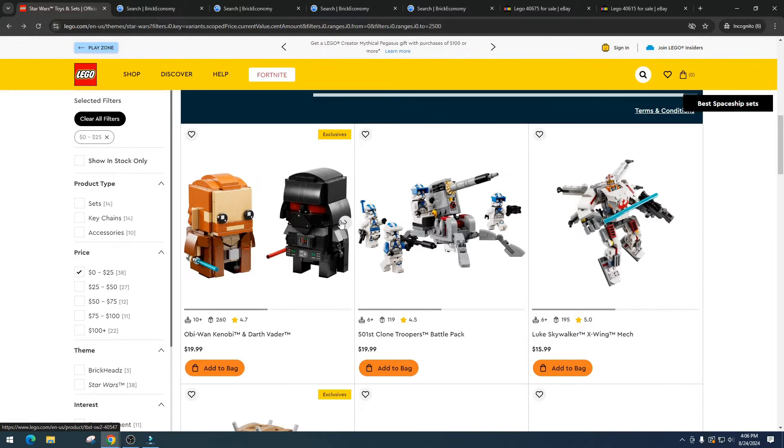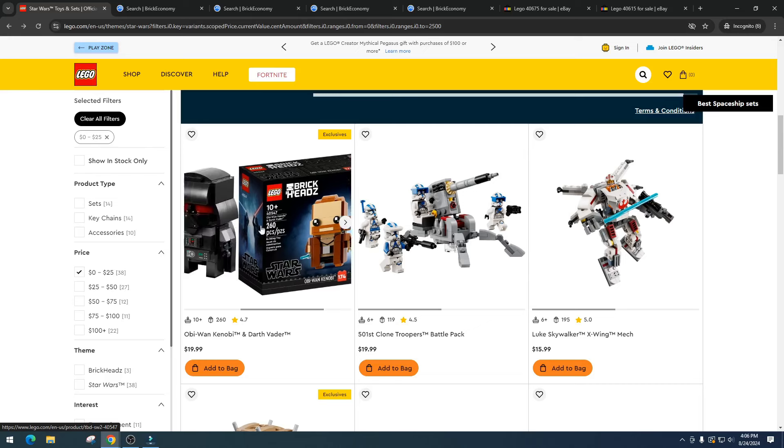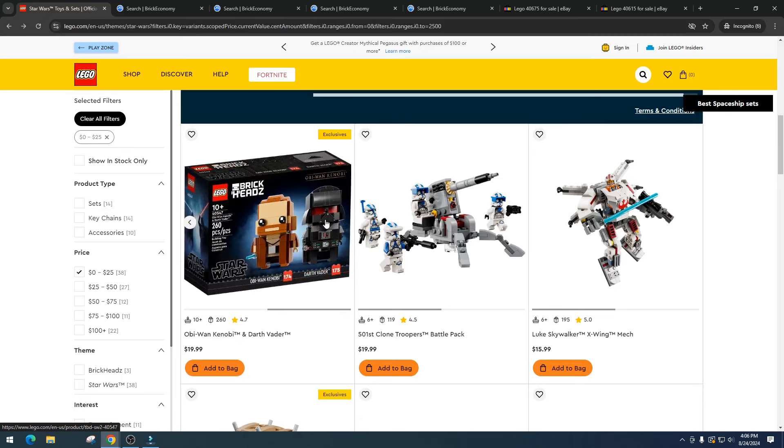Next is the Obi-Wan Kenobi and Darth Vader Brickheads set. We've already had several Obi-Wan and Darth Vader sets, so I'm probably going to pass or maybe pick up five when it goes on sale. There's not much talk or demand around it right now. I think we might get to $30 in retirement, but since there's going to be so much inventory, I doubt it hits $40.